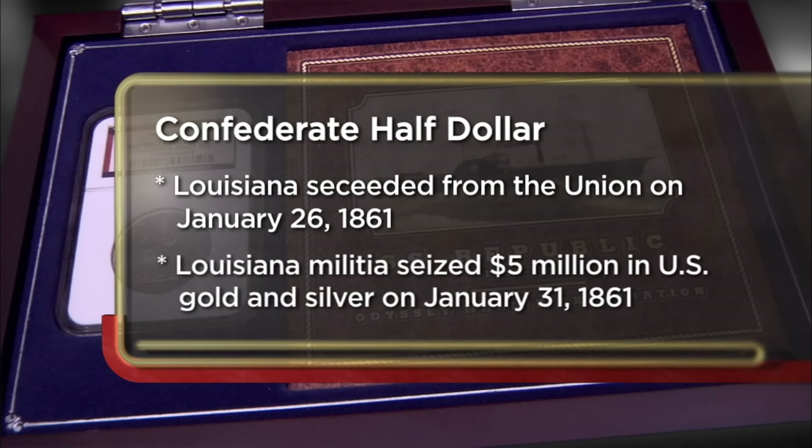My Confederate half dollar was part of the shipwreck that they found in 2003. I'm a coin collector, and I've had it for a number of years. My interest is getting as much money as I can, but I'd like to have at least $800.